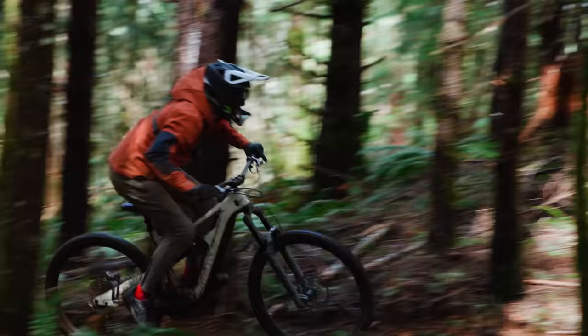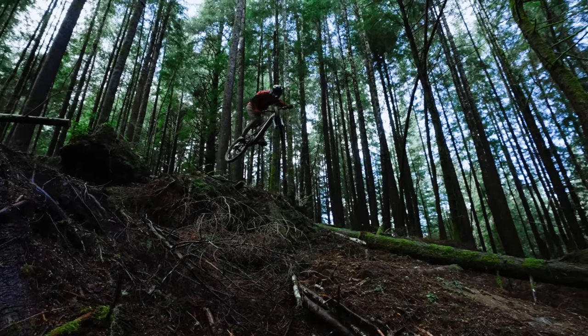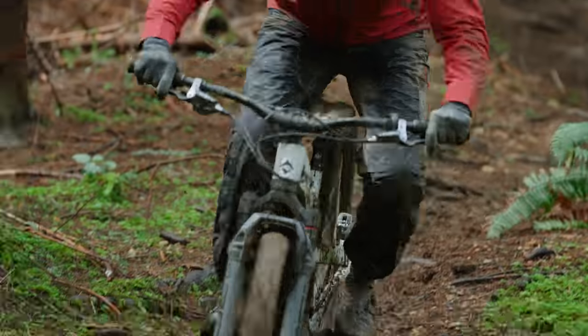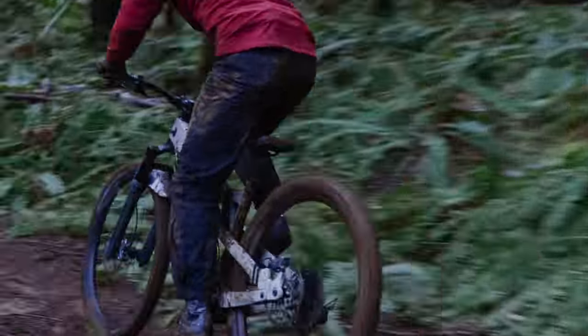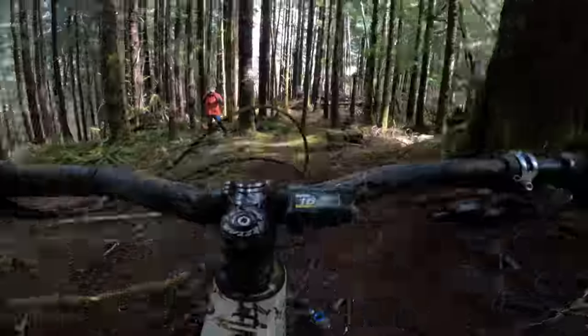The Fezzari really shined going downhill. Frenchie was very excited to get on it and it didn't let him down — nimble, very playful, supple off the top with great mid-stroke and bottom-out. Nick called it outstanding in every way, with enough travel to handle gnarly terrain while still being fun on small pumpy stuff. Adjusting spacers on the stem really livened it up, and with its slackest-on-test 63.5° head angle, tuning body position made a big difference.